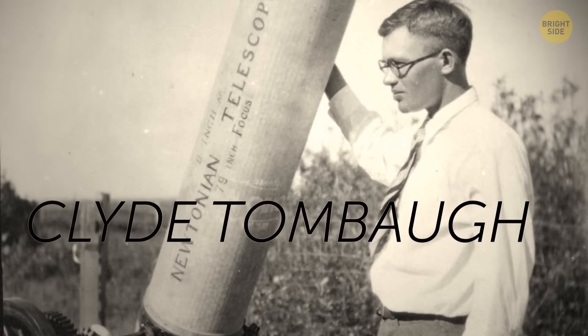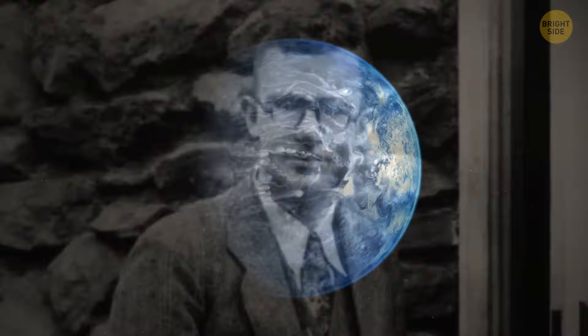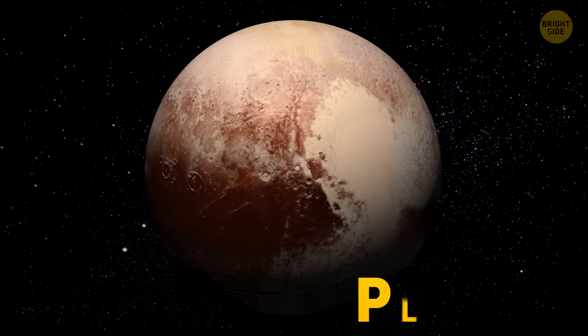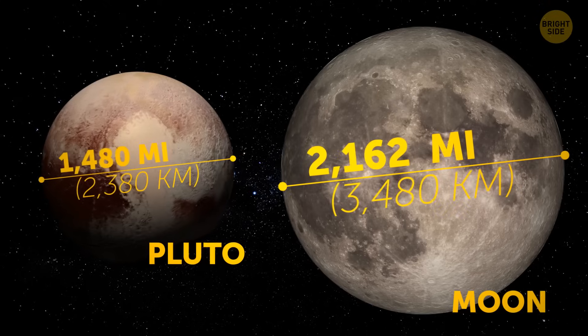One scientist found it almost 100 years ago. He was actually looking for Planet X — a mysterious celestial body he believed was hiding somewhere on the periphery of the solar system. Instead, he stumbled upon Pluto. It wasn't easy to find, considering it's smaller than the Moon.